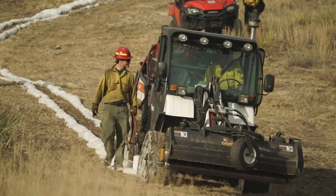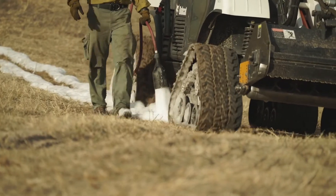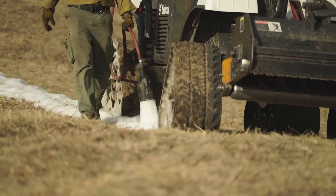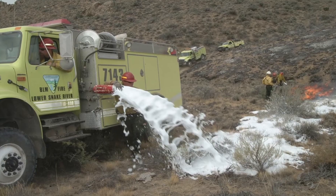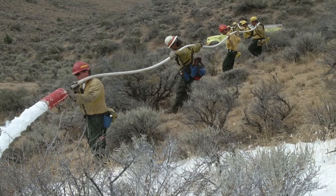Be careful when you apply it. If applied improperly, water enhancers and foams can form a barrier over the tops of fuels, preventing the fire chemical from penetrating the fuel and allowing the fire to burn underneath and through the line.